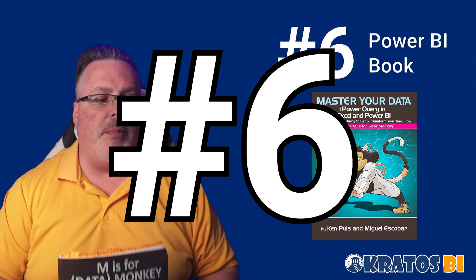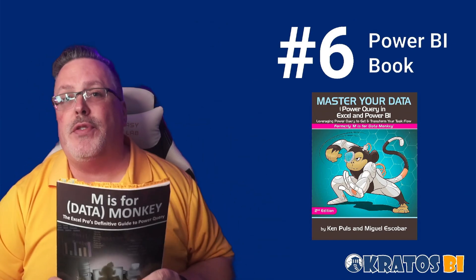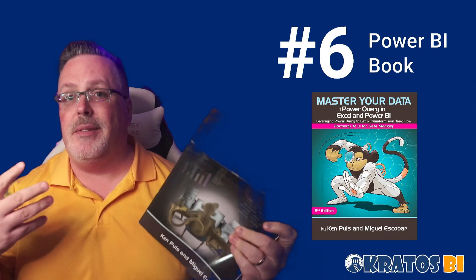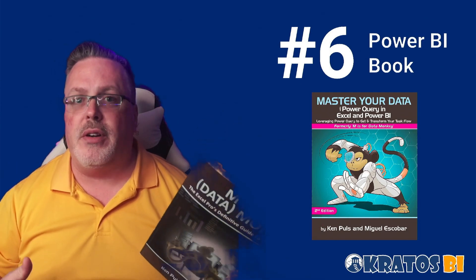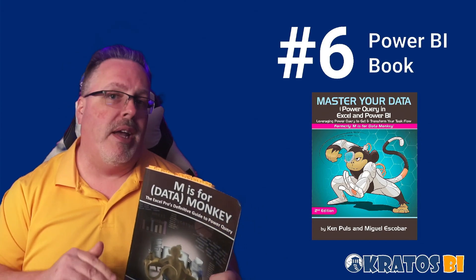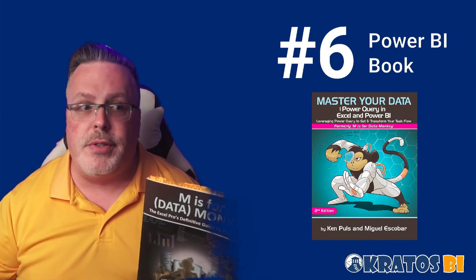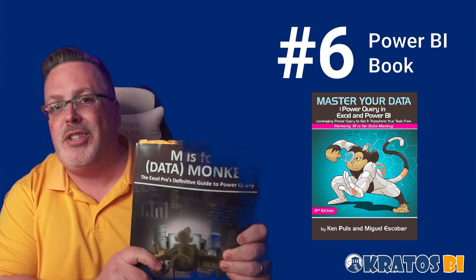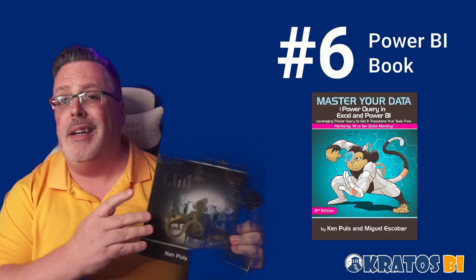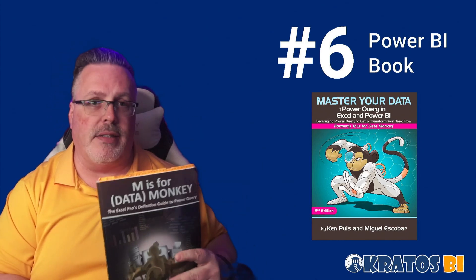Number 6 is by Ken Puls and Miguel Escobar — "M is for Data Monkey." This is all about Power Query: how do you get your data, shape it, and transform it to deliver the business value you need. The data you're getting as a business intelligence analyst is most of the time not going to be in good shape. You've got to bring it together and get it into a star schema so that you can actually use it. It's all about Power Query and the M programming language. Ken, Miguel — these books are fantastic.